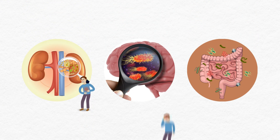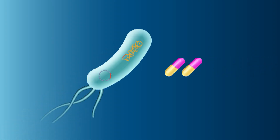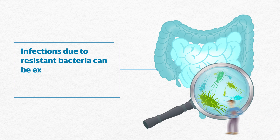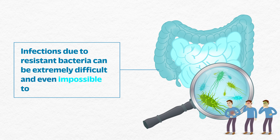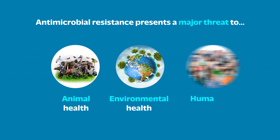Antimicrobial drugs treat infections by killing or slowing the growth of the responsible pathogens, such as bacteria. However, antimicrobial resistance occurs when the bacteria develop defense mechanisms against the very drugs intended to kill them. Infections due to resistant bacteria can be extremely difficult and even impossible to treat, meaning that antimicrobial resistance presents a major threat to animal, environmental, and human health.